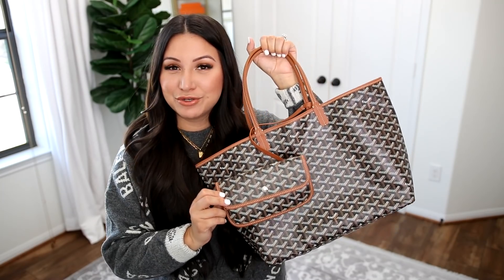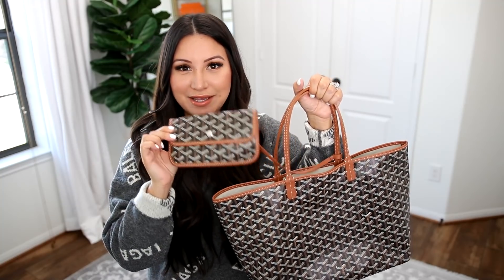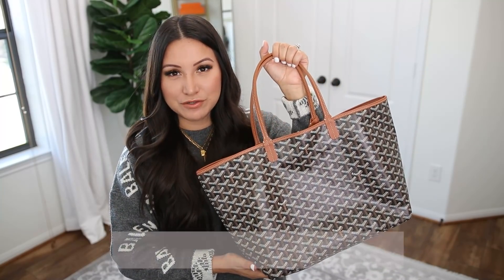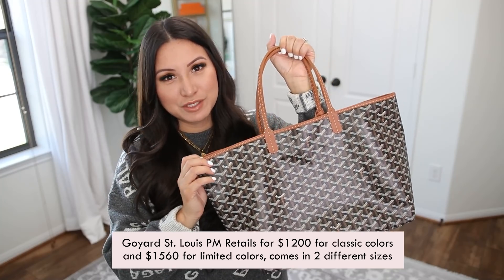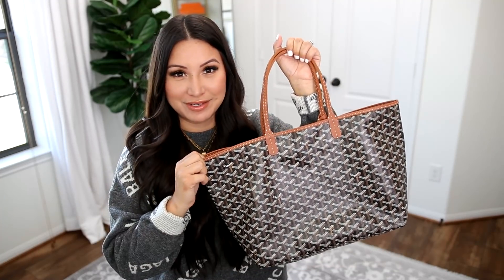The Goyard St. Louis comes in two different sizes — this is the PM size, and it also comes in a GM size. They also come with a pouch as well. The PM size retails for $1,200 for the classic colors and $1,560 for the special colors, and the GM size is a few hundred dollars more.